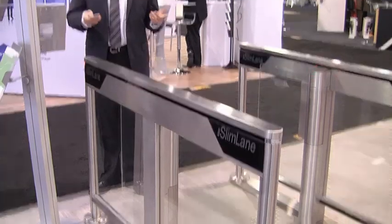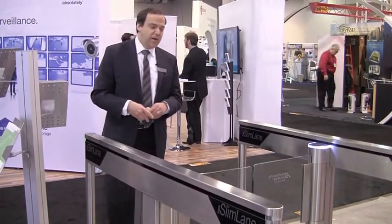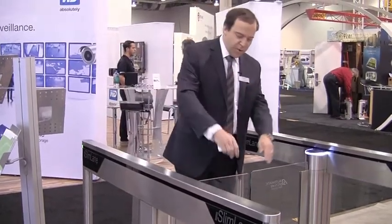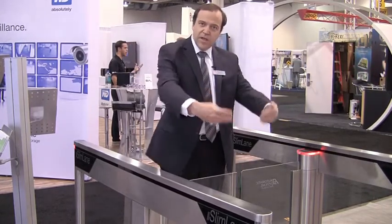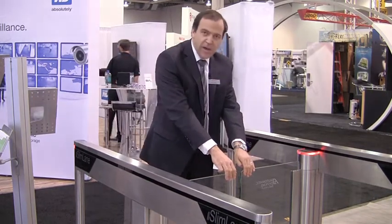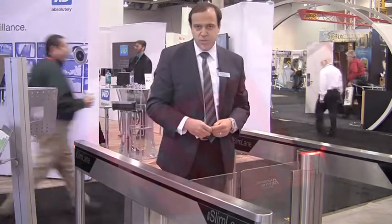A unique feature on the Automatic Systems Slim Lane product is going from unsecured to secured — the glass panels are locked. So even though you can egress out, you cannot cheat the system and try to force your way in in the opposite direction.